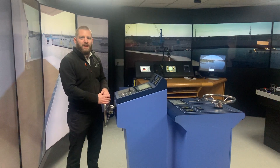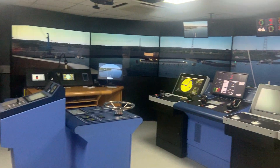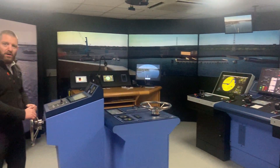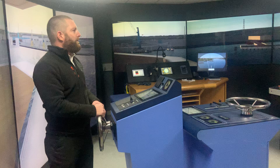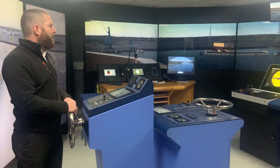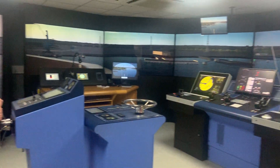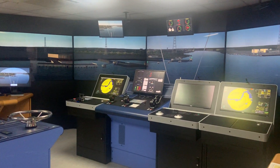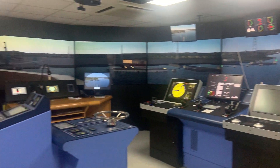As part of our deck programmes, we not only teach you about the theory but we also try and get you out of the classroom and into one of our state-of-the-art simulators. Here we are in one of our simulators. I'm currently at the steering console, steering this vessel down the River Tyne, currently heading towards the bank, so I need to steer over to starboard a little bit to avoid the bank on the left hand side. We'll teach you all about the other equipment on the bridge.